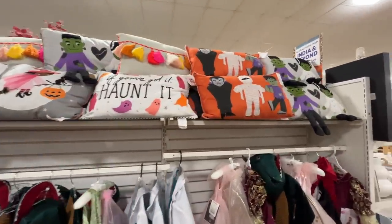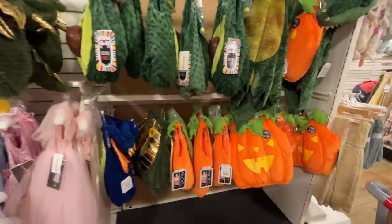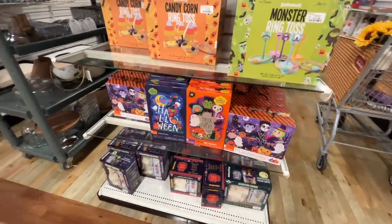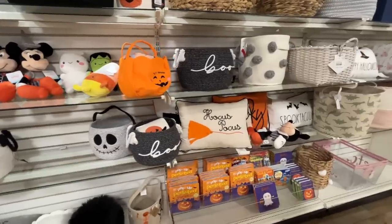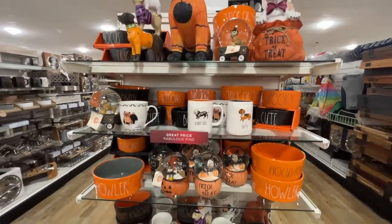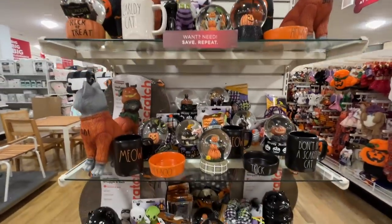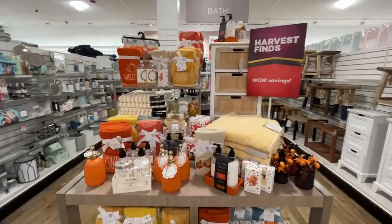I was trying to convince my family to dress up like Hocus Pocus again — the baby can be the cat or the black flame candle. They were not into it, which is disappointing. They have some ring toss games and puzzle pieces that make a complete puzzle. Halloween stuffed animals — oh yes! I love that Hocus Pocus one. I used to have a ton of stuffed animals too. A random end cap of Rae Dunn things — bowls for dogs, mugs, snow globes. Now here are the kitty kitty cats! Why do I love cats so much?